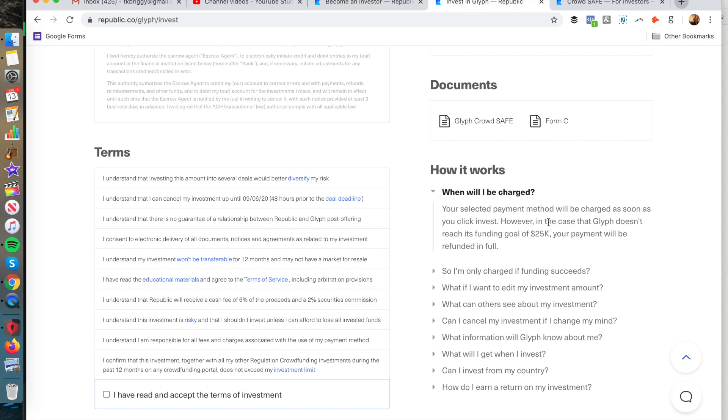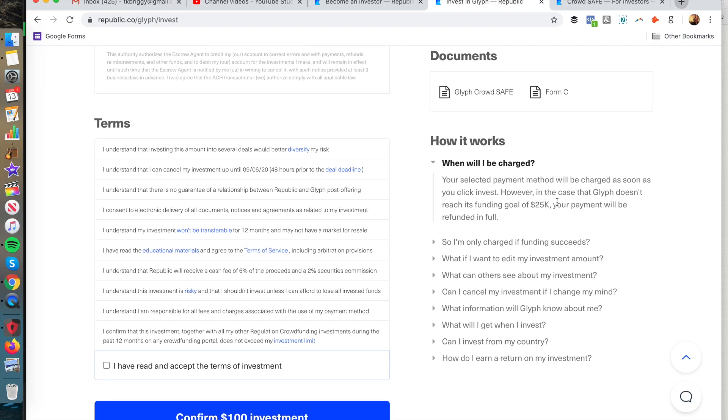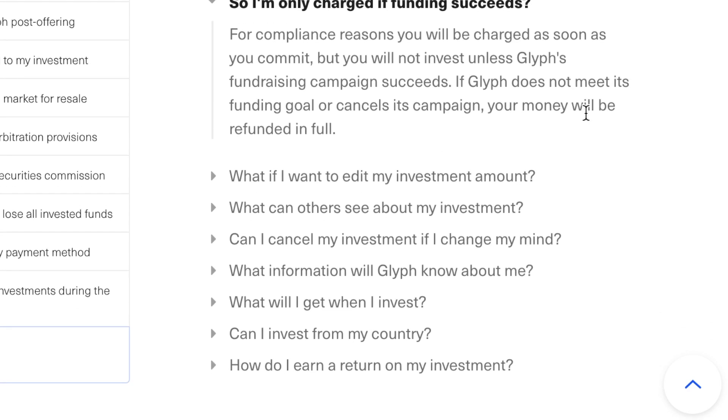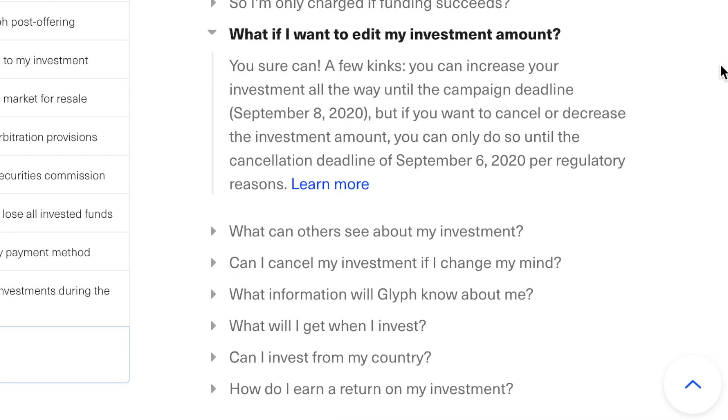When will you be charged? Your payment method will be charged as soon as you click invest. However, if Glyph doesn't reach its funding goal of $25,000, your payment will be refunded in full — similar to Kickstarter. For compliance reasons, you'll be charged as soon as you commit, but you will not actually invest until Glyph's fundraising campaign succeeds and meets or exceeds its goal.